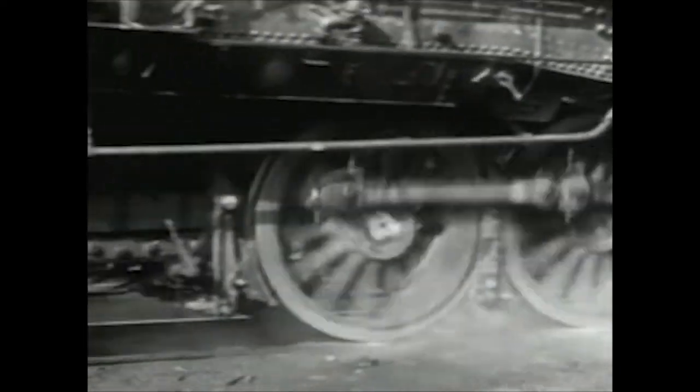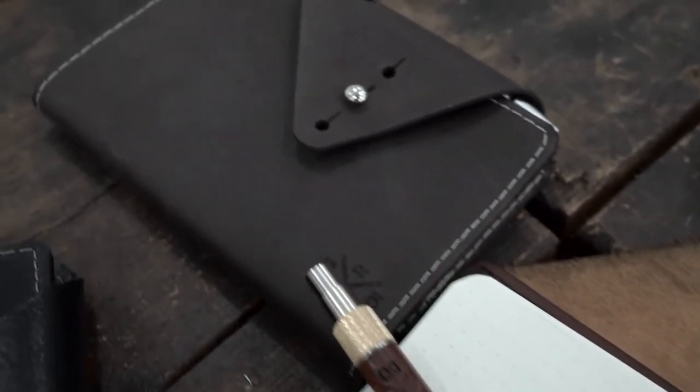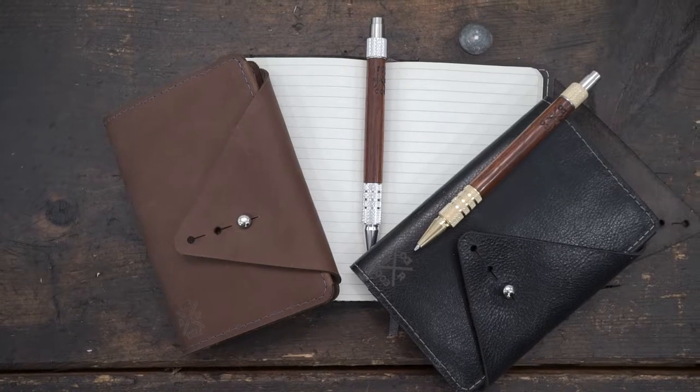So when we got the opportunity to honor the tradition of the rails by working with wood from decommissioned railway boxcars, we jumped. But we need your help to bring the project to life. Introducing the Wanderer series.